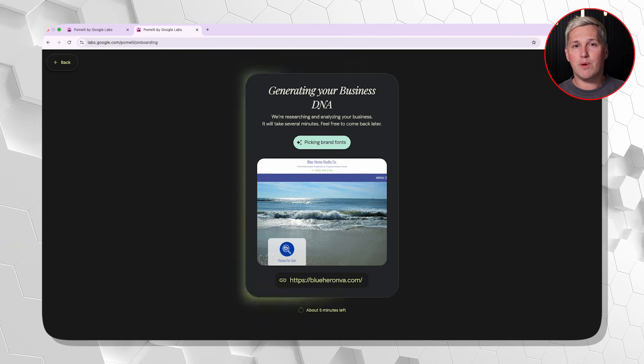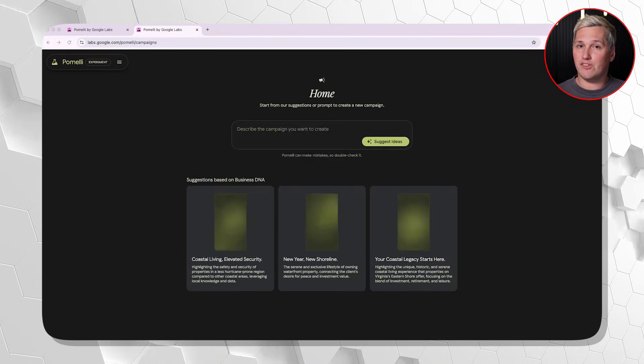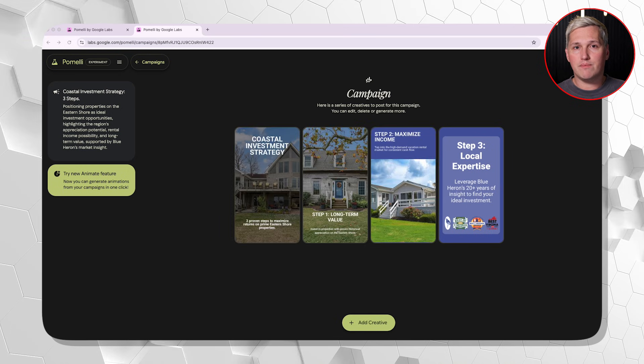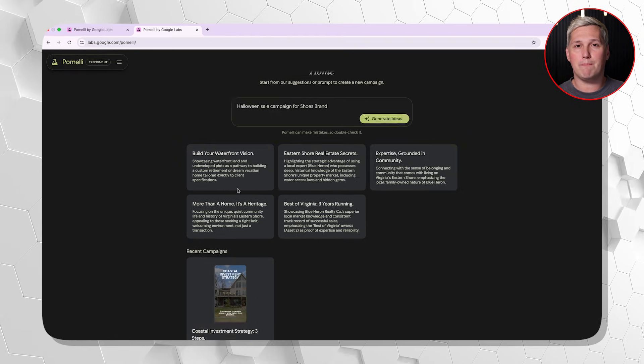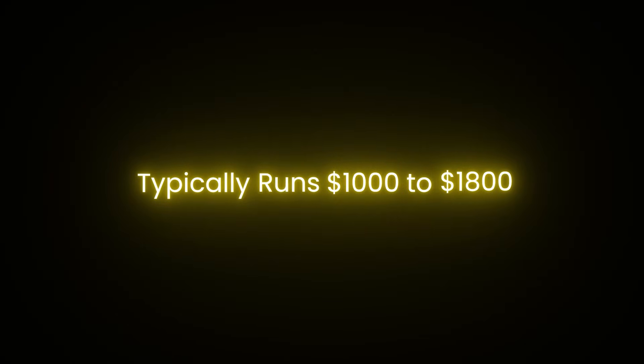I tested Pomelli on a local real estate agent's website last Tuesday. Her site had decent branding—professional photos, clear color scheme, consistent fonts. I extracted her brand DNA and generated a 30-day content calendar in under 20 minutes. Four posts per week, all variations on her core message about first-time home buyers. Every single post matched her exact brand colors. Every caption matched her conversational but professional tone. Social media content creation for real estate typically runs $1,000 to $1,800 monthly. I delivered a month of content in 20 minutes. The client does not see the time investment—they see professional results that match their brand perfectly.